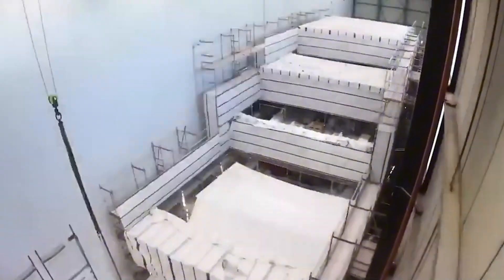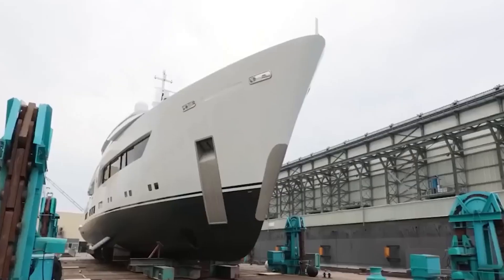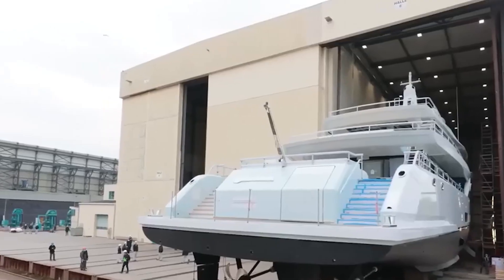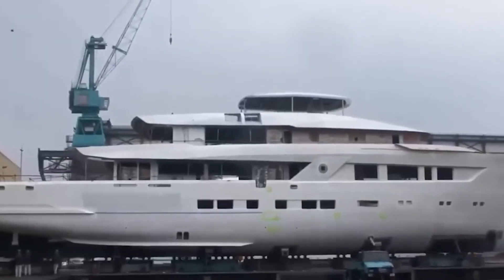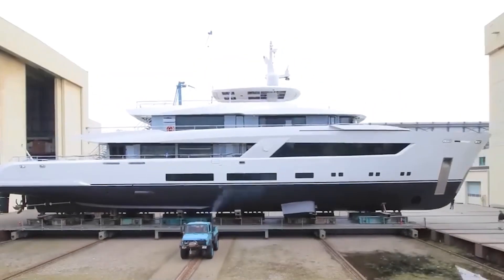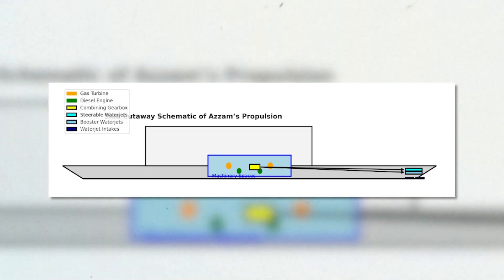Of course, you cannot expect Lürssen to publicize every part number. The facts presented here are based on our own research. To understand the placement of Azzam's propulsion layout: the orange circles represent the gas turbines, the green ones are the diesel engines, the yellow block is the combining gearbox or the CODAG system, the cyan rectangles are the steerable water jets for maneuvering and thrust, and the sky blue rectangles are the booster water jets used for sprint power.